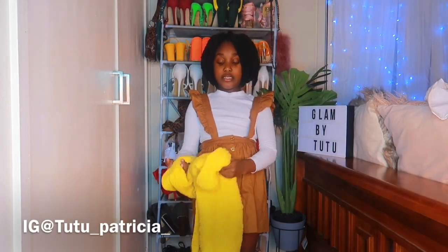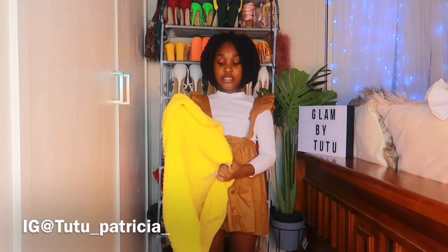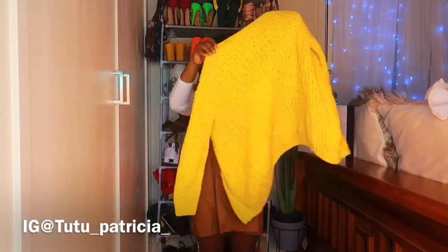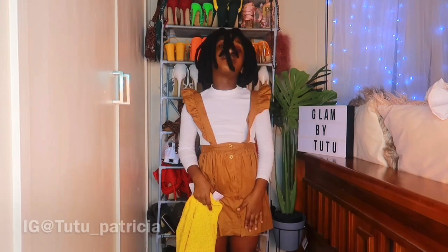Next item is this yellow jumper. It's really cute — it's size 6, and it comes with the skirt.